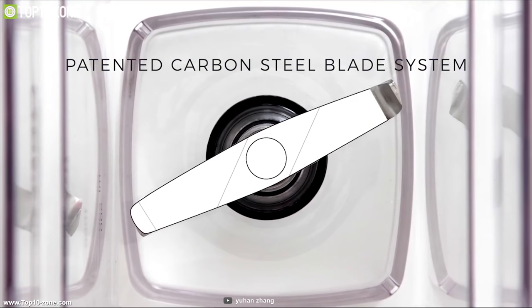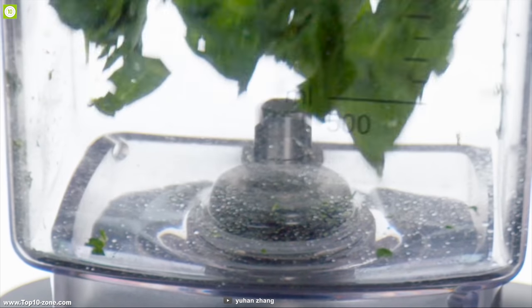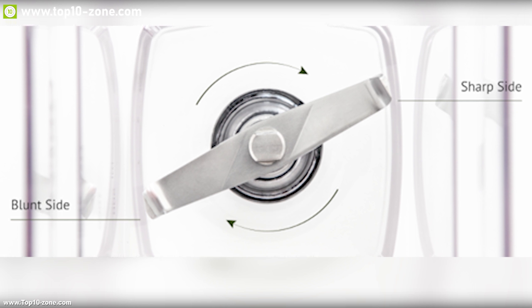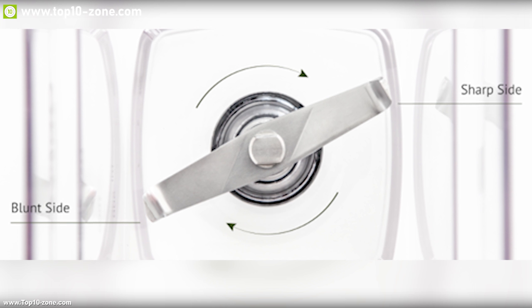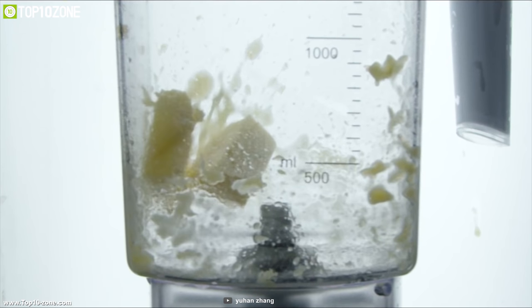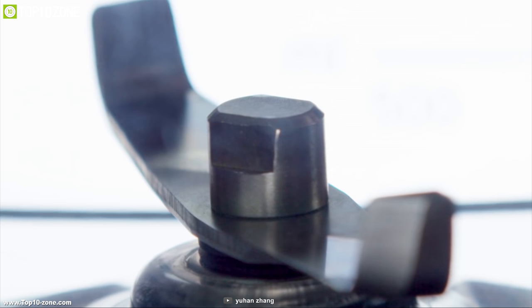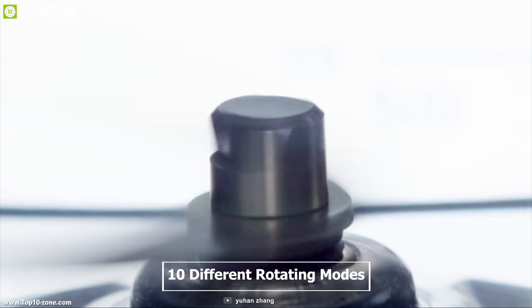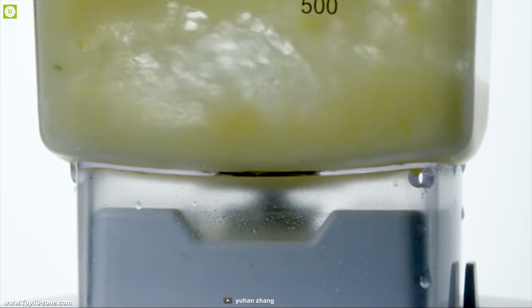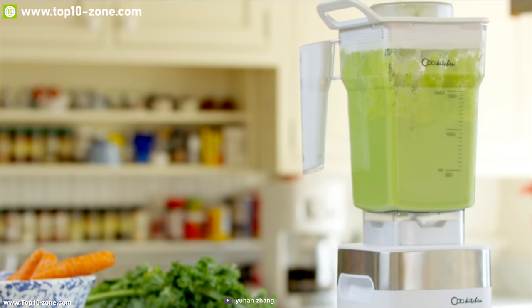It is equipped with highly engineered carbon steel blades at a precise 8 degree ratio and assembled with both a blunt and sharp side to cut ingredients precisely, making the blending process more efficient. Oda Kitchen Smoothie Pro is the most versatile blender machine with 10 different rotating modes to choose from, or you can set it manually to get the best quality cut every time according to your desire.